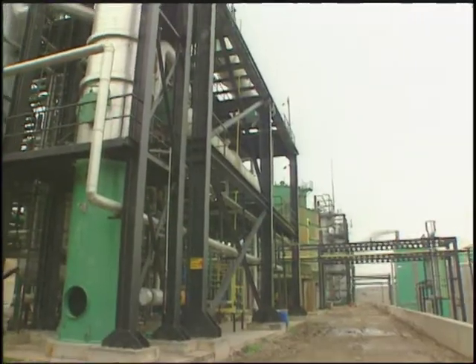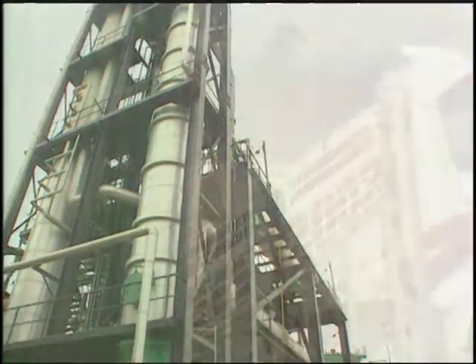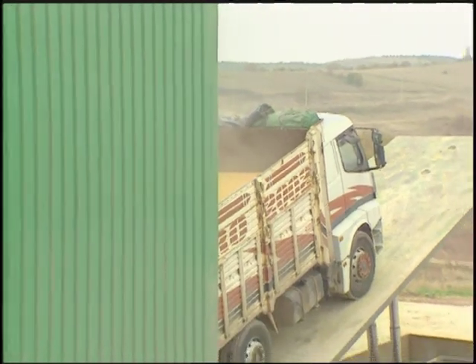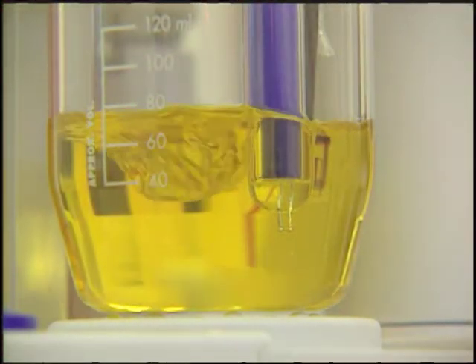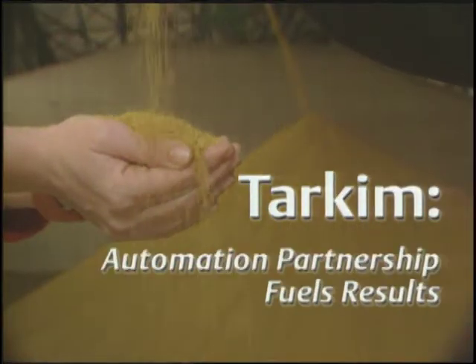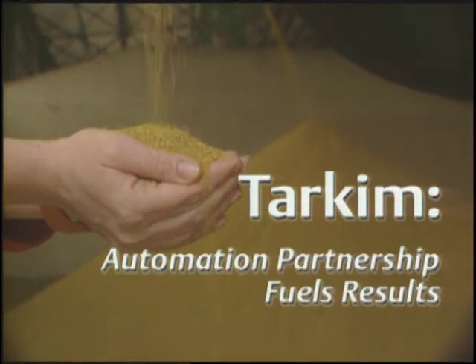Tarkim, near Mustafa Kamilpasa, Turkey, saw a market for excess grains that it could process into ethanol as a fuel additive for the automobile market. A byproduct of this process is vegetable proteins, which Tarkim sells to the livestock industries.